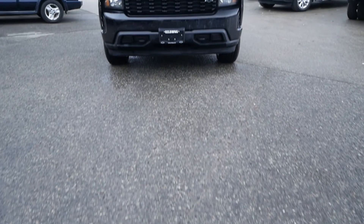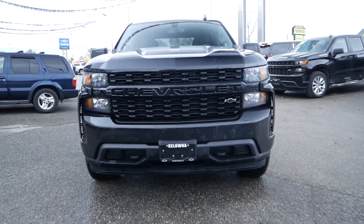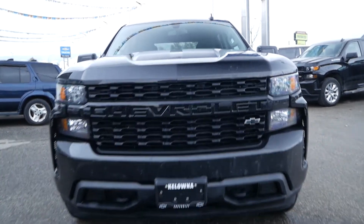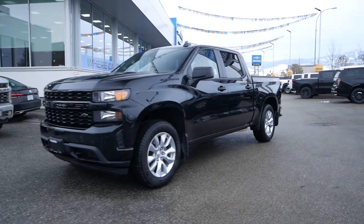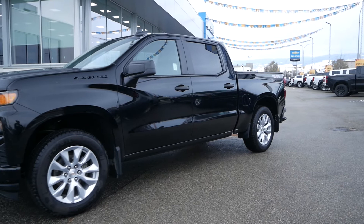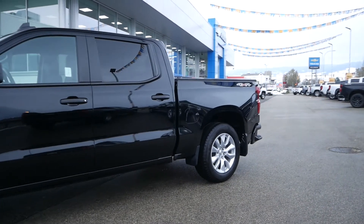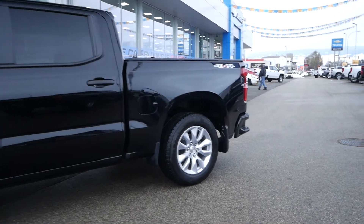Travis here from Kelowna Chevrolet to show you this certified pre-owned 2021 Chevrolet Silverado 1500 Custom Rally Edition. This one-owner, accident-free, four-wheel-drive crew cab is powered by a turbocharged 2.7-liter gasoline four-cylinder engine paired to a six-speed automatic transmission.